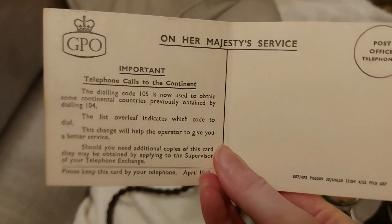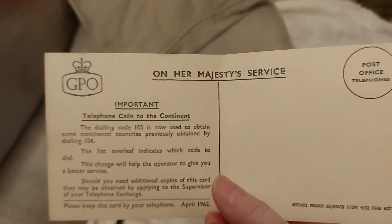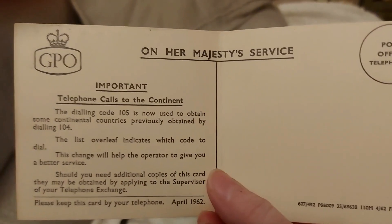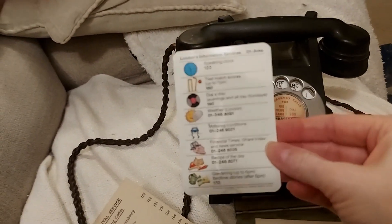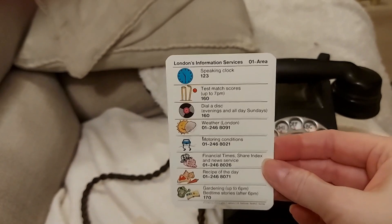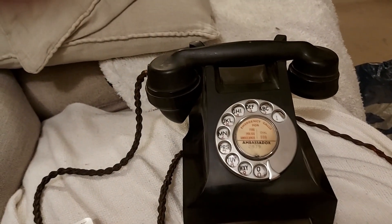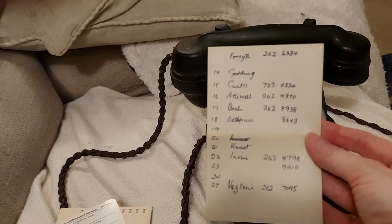Inside it says 'On His Majesty's Service, GPO — Important: telephone calls to the continent, new dialing code 105.' At the bottom it says April 1962. We were part of the GPO back then — Post Office Telephones, one big happy family. There's also a list of different services because there was no internet: speaking clock — 123, Dialer Disc 160. Anyone younger than about 55 won't remember Dialer Disc. And there are the original owner's numbers — a 262 PAD number — written down in the drawer.